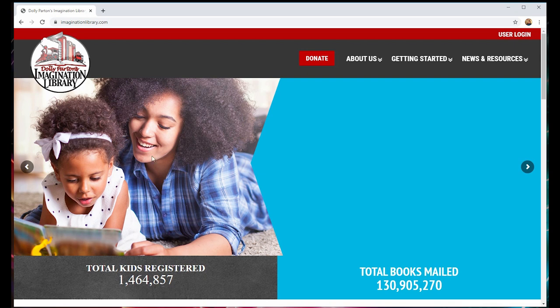Dolly's Imagination Library now sends more than 1 million books per month to preschool children all around the world. There are almost 1.5 million children registered for this program. In recent years, the program has expanded to also include audiobooks and Braille books for qualifying children with visual or hearing impairments.